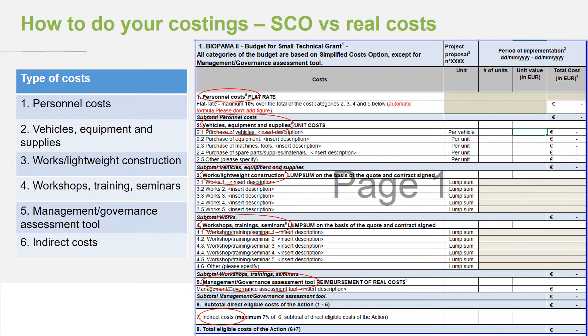In the budget there are six types of costs. The first is personnel costs — covering the necessary costs of administering the grant from your end. Then vehicles, equipment, and supplies. Then works and lightweight construction — the infrastructure category. Then training. Category five is conducting a protected area management effectiveness assessment. And number six is your indirect costs, the management fee.